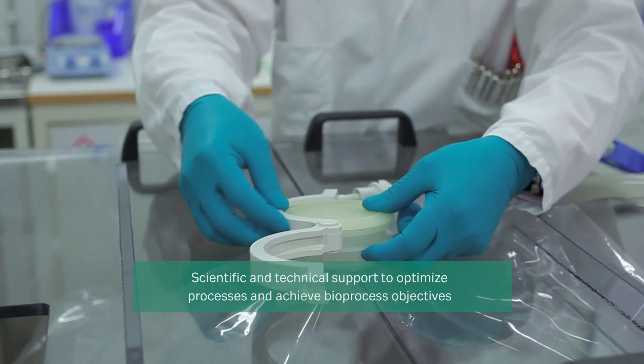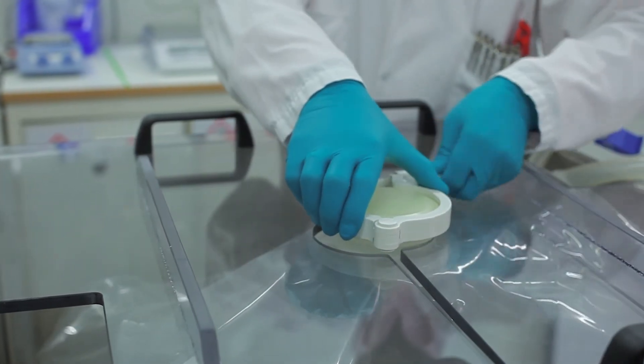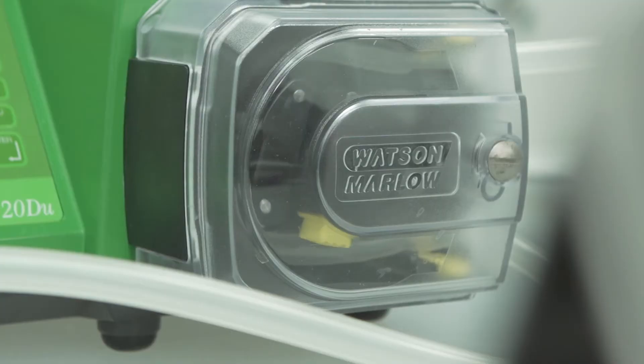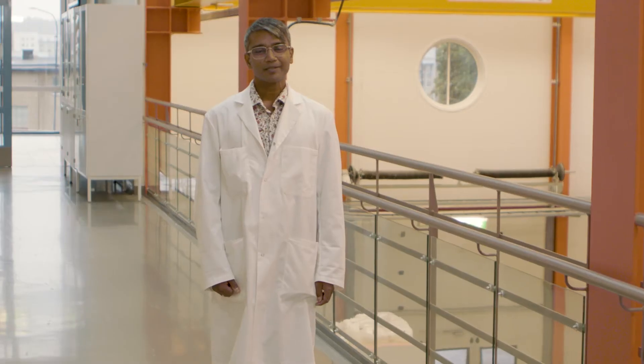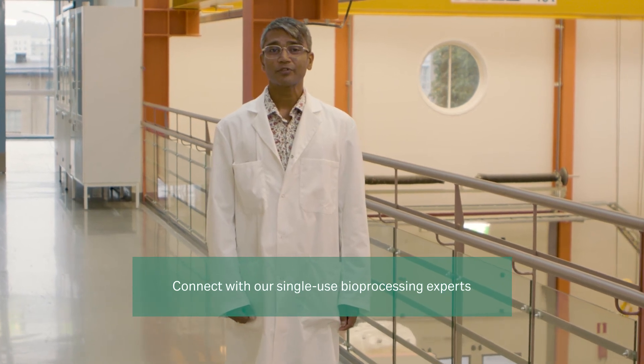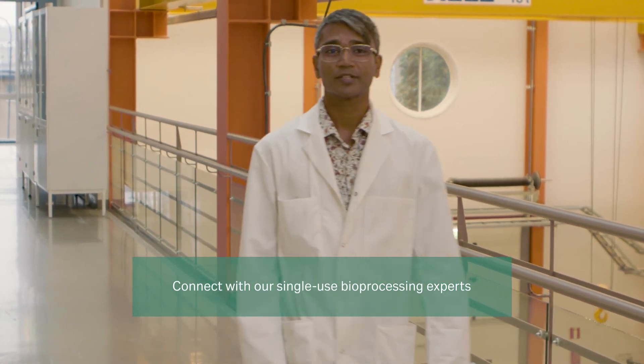We offer technical support in many different forms: application notes, scientific white papers, posters, face-to-face meetings, and much more. My team and I look forward to supporting your bioprocessing objectives. Please feel free to contact us via your local Cytiva representative.